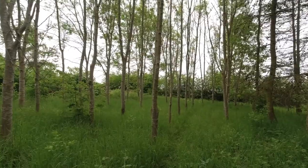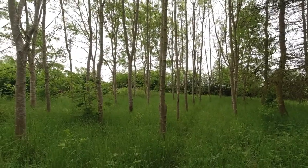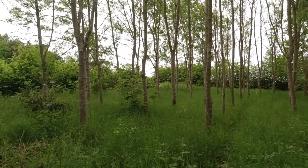But to be honest, all of the others bar the odd one are looking pretty grim. I can see all of these having to be clear felled in winter, and I'm going to replant this lot with hazel.